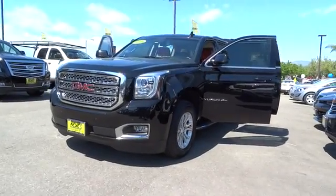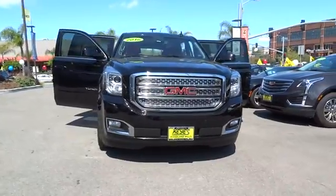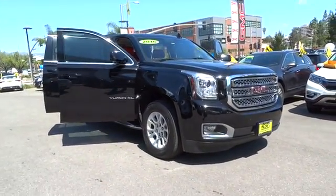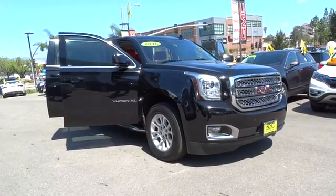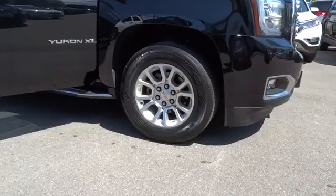2016 GMC Yukon XL. The GMC Yukon XL is a great choice for families who need a full-size SUV with maximum seating. The looks don't hurt either. This vehicle has less than 50,000 miles. Here are some of this vehicle's great options.